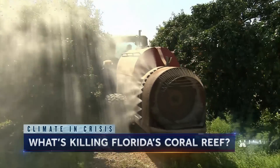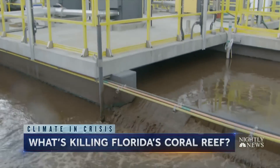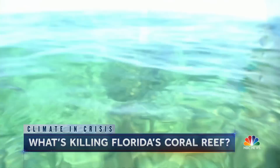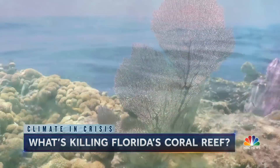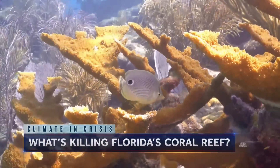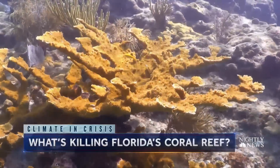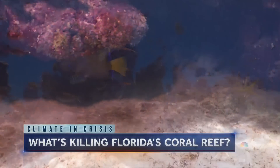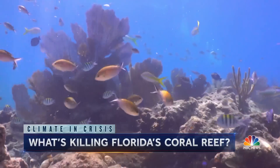Nitrogen also comes from agricultural runoff and untreated wastewater. Like all science, it's complicated. What's not complicated is what is visible down below. This is the last elk corn coral here, and scientists say growing back what was once here, if even possible, would take another 300,000 years.